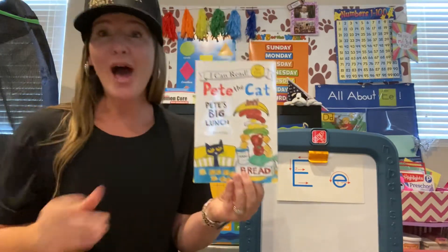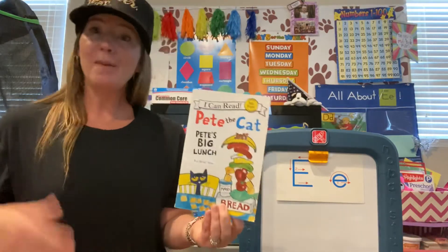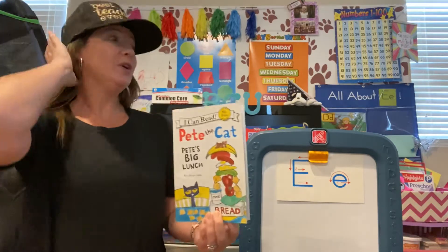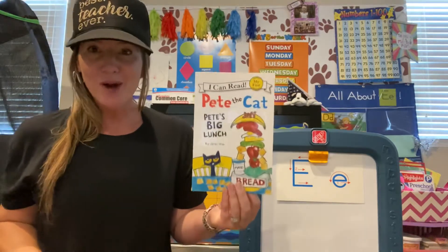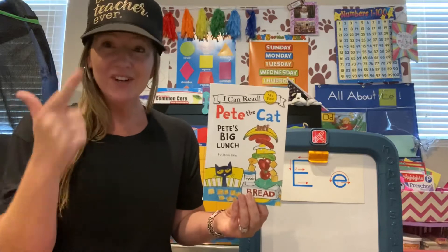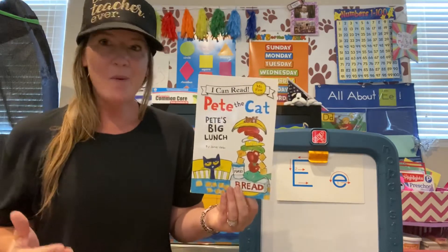I encourage you whenever you read a book, Panda Bears, at home, if you have mommy or daddy or your grandparents or your babysitter or your nanny, big brothers and sisters read to you, I want you to show them that you know the parts of the book — the front cover, the back cover, the title page, the spine.